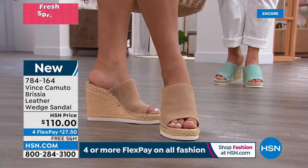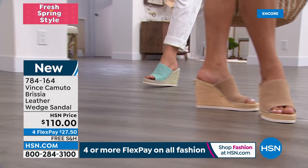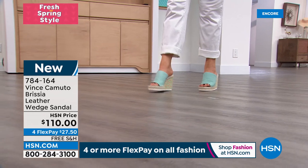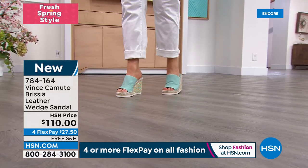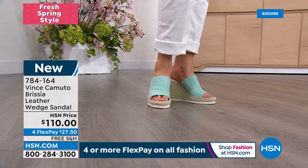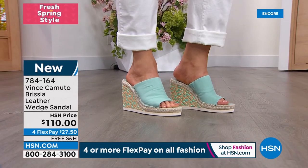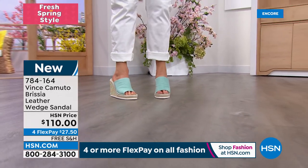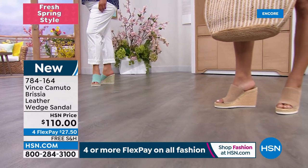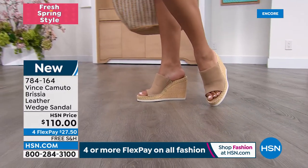Not only is it lightweight, look at the bottom — the wedge down here is wide because sometimes wedges are thin and not stable. I love that the bottom is a rubber base with a wide sporty white bottom, so you're not wobbly. It's sturdy, has a white trendy bottom, a little height, goring on the sides so it moves with your foot.